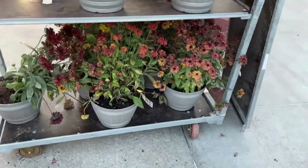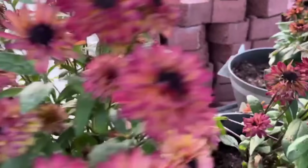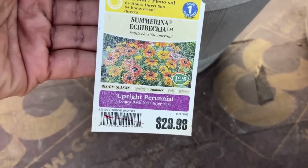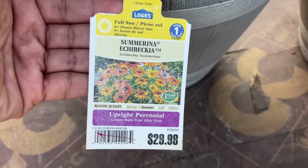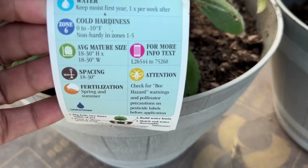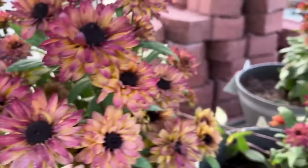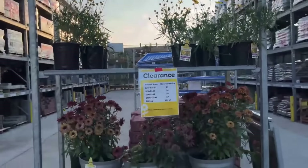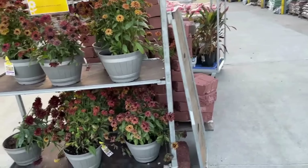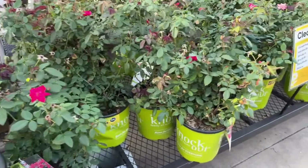These were also in my video from last week and they're already in clearance — I couldn't believe it. These are Summerina echinacea for $29.98 — upright perennial, blooms in summer, full sun, and will get 18 to 30 inches tall and wide. They're non-hardy in zones one to five. I love the blooms on here — editing this video I'm thinking I probably should have picked one up. It reminds me of black-eyed Susan. It's beautiful — if I go back and it's still there, maybe I'll get it.